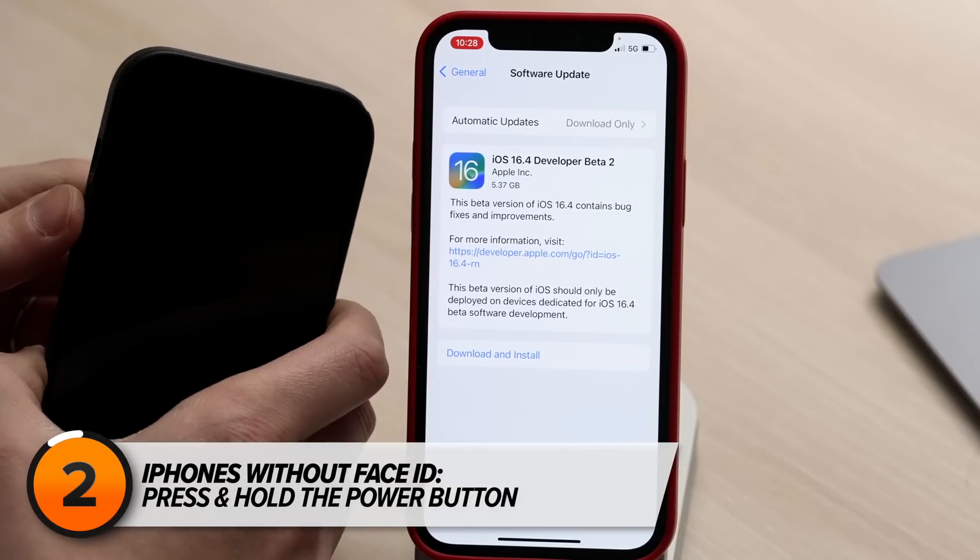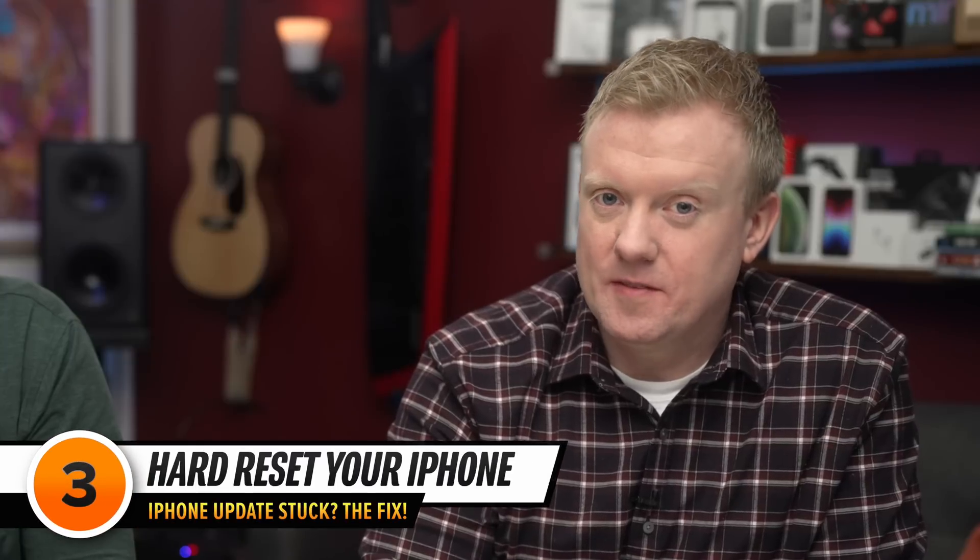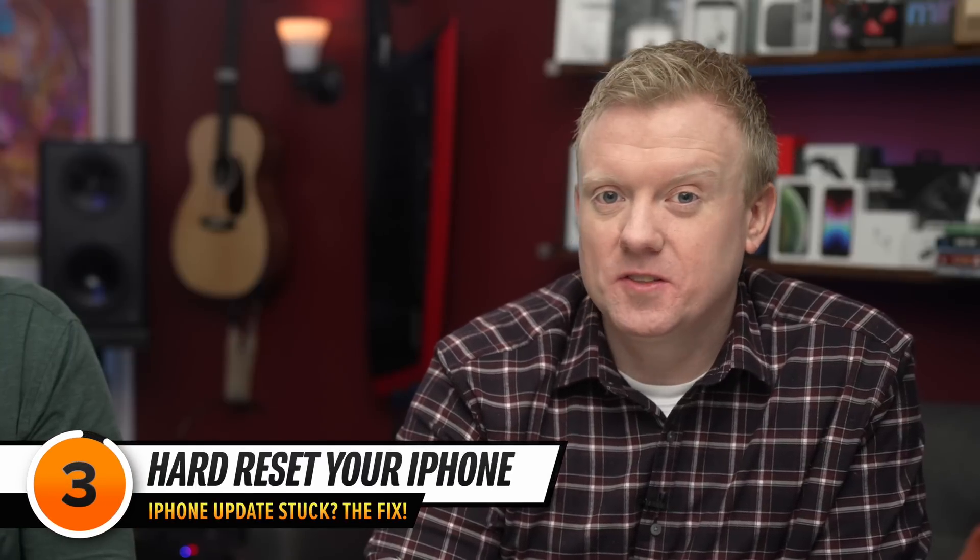If your iPhone doesn't have Face ID, just press and hold the Power button until 'Slide to Power Off' appears. It's also possible that your iPhone is stuck updating because it is frozen.